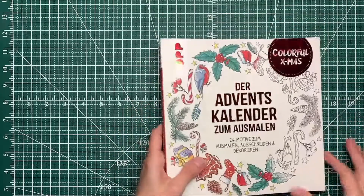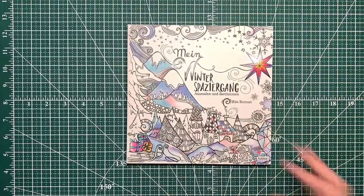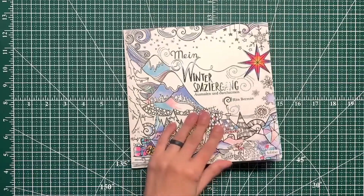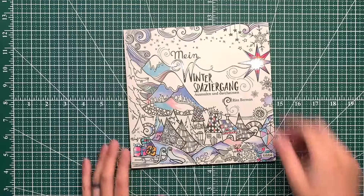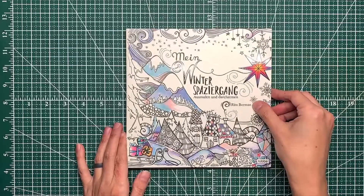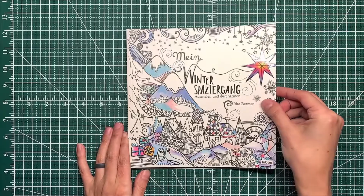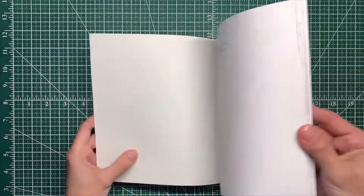The next one is an older book — I don't remember off the top of my head when it came out, but it's a recent purchase for me. This is Rita Berman's — I don't remember the English translation — 'My Winter Walk.'